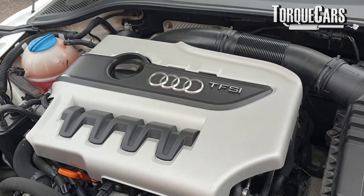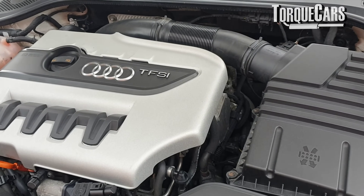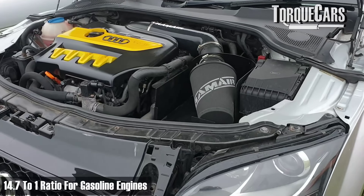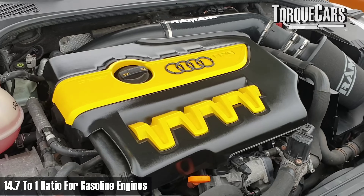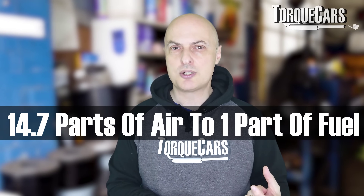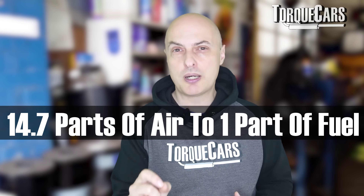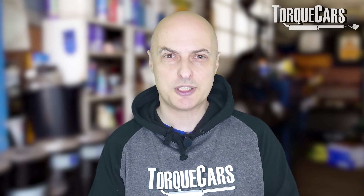In a gasoline or petrol-powered car, the air-to-fuel ratio is very demanding — it's 14.7 to one, meaning 14.7 parts air to one part fuel. That ratio is a magic ratio: it guarantees maximum power, maximum economy, no wasted fuel, and no harmful emissions from the engine.